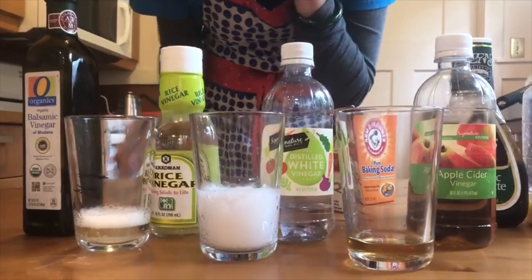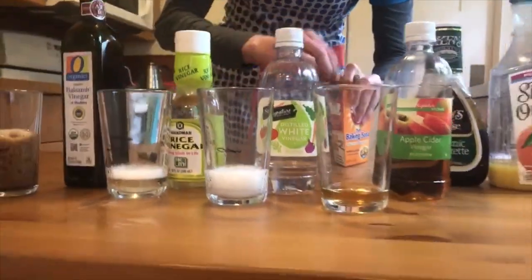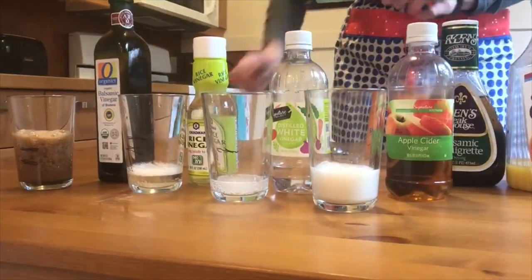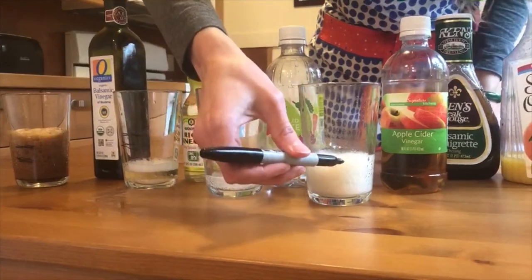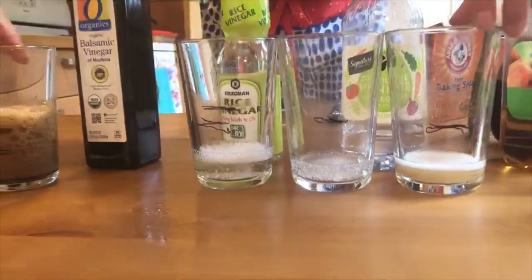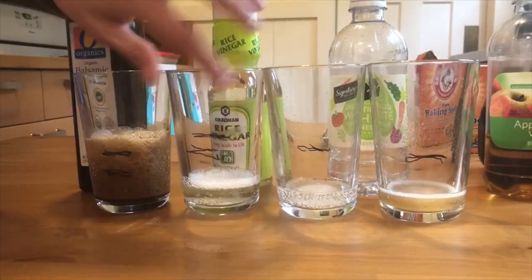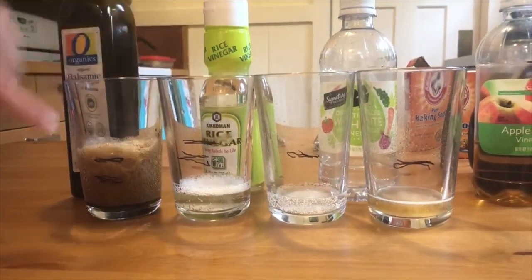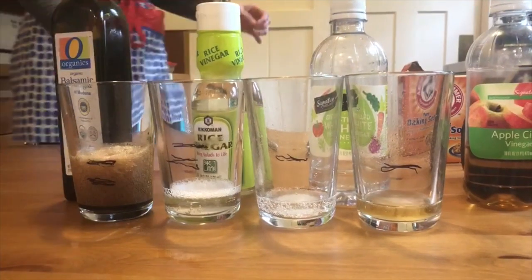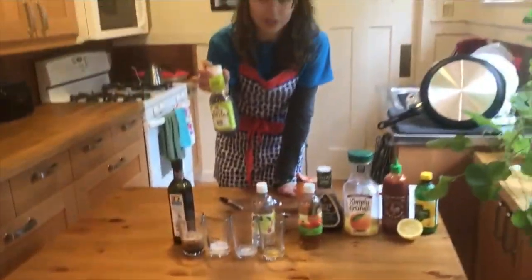The white vinegar seems to be reacting really quickly, maxing out about here. And then last, the apple cider vinegar with half a teaspoon of baking soda. So let's compare: out of all of these, it seems like the rice vinegar had the bubbles go the highest up the glass. The balsamic got pretty close, but I'm going to say that the rice vinegar was the most reactive — especially because it reacted so quickly. So the rice vinegar is our winner for the vinegars.